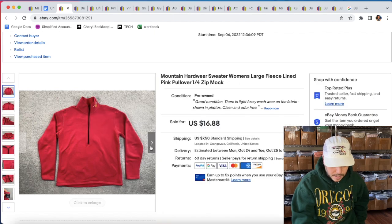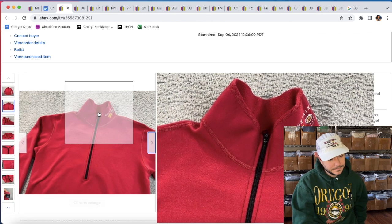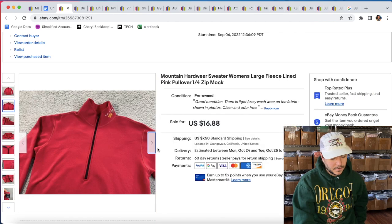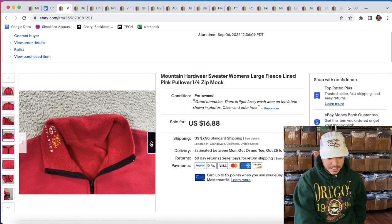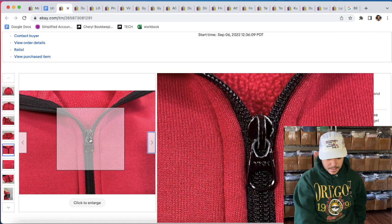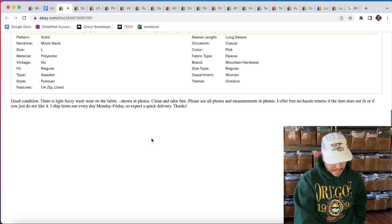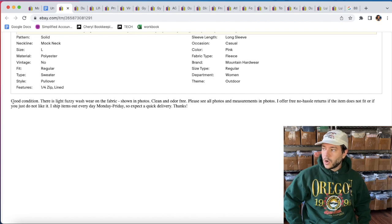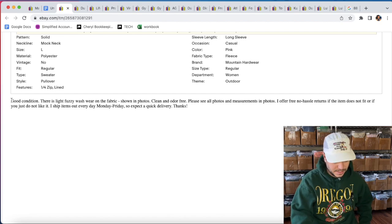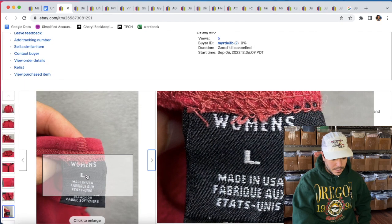A Mountain Hardware sweater. Mountain Hardware is a middling brand for outdoor — better than Columbia, probably better than Orvis unless it's vintage Orvis. I always pick it up. This one's kind of a nappy looking fleece; I think I got this for a dollar at Mary's Thrift Store. There's a lot of wear on the zipper, so not in great condition. I said 'good condition' in my listing — I have a grading scale: great, good, okay, bad, distressed condition. Good is my second tier. I noted light fuzzy wash wear on the fabric shown in photos.